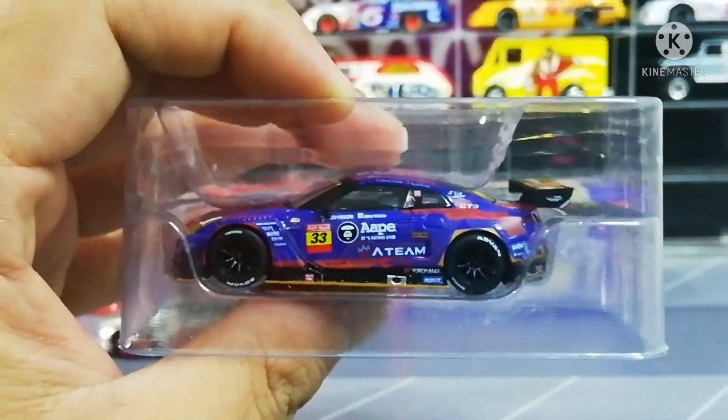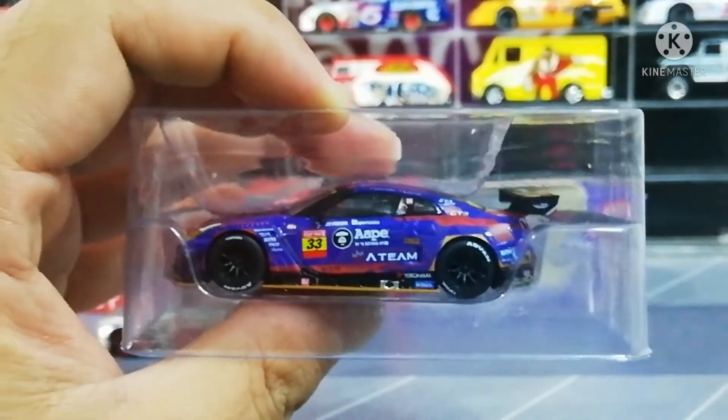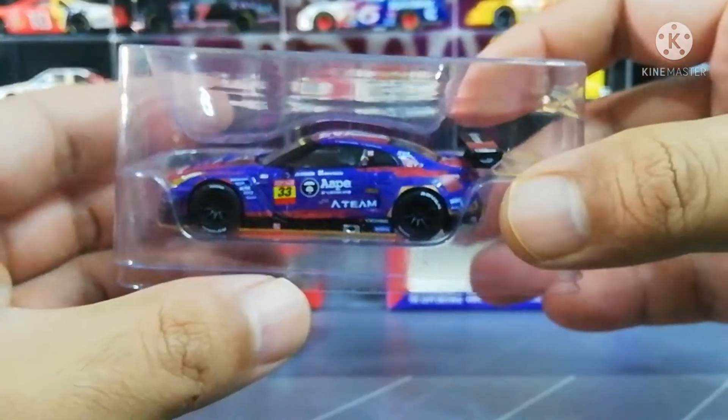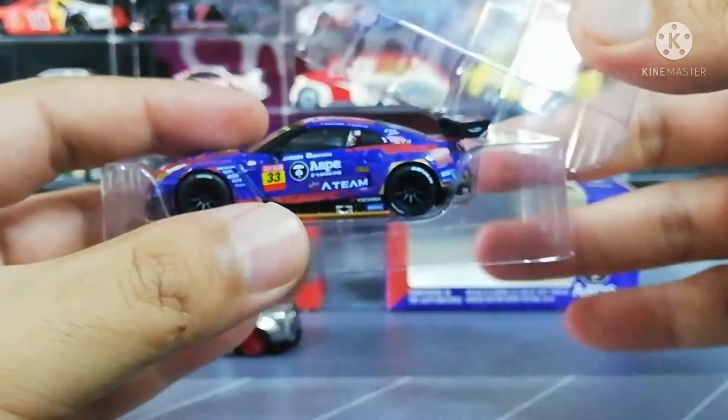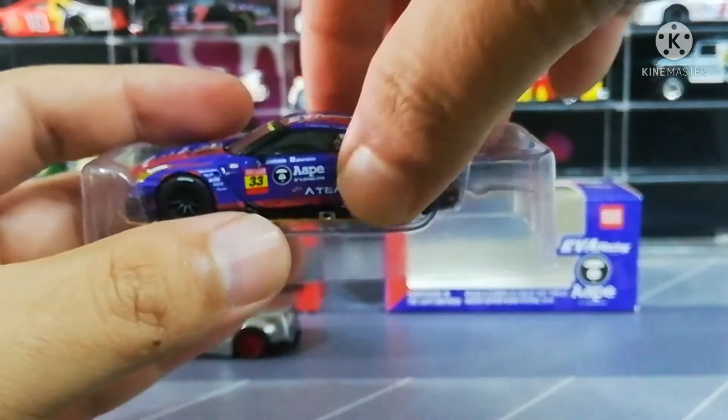Ok terlupa tadi, box nombor 173 untuk yang ini. So macam biasa, kalau box culture punya keluaran dia memang akan datang dengan blister yang linis macam ni - blister yang tutup dari atas. So ini dia punya kereta dia.